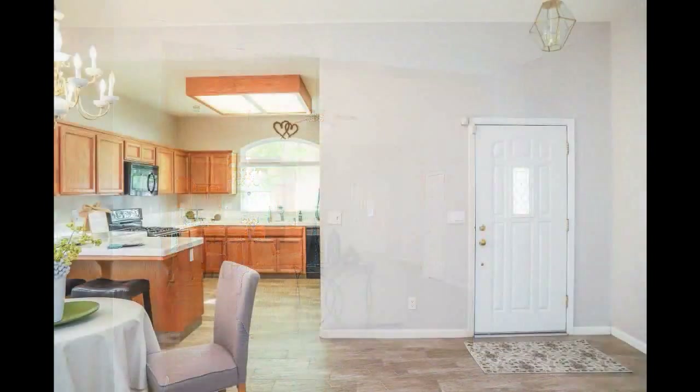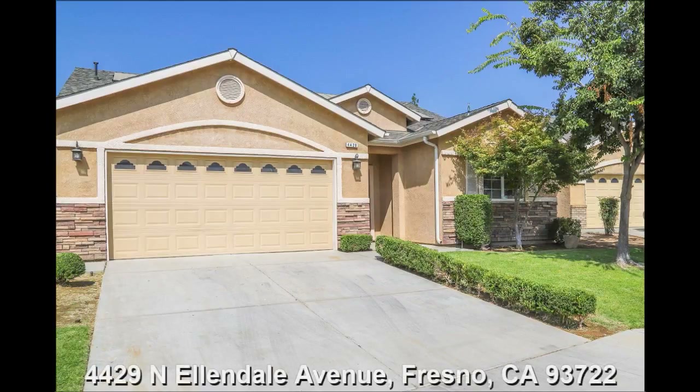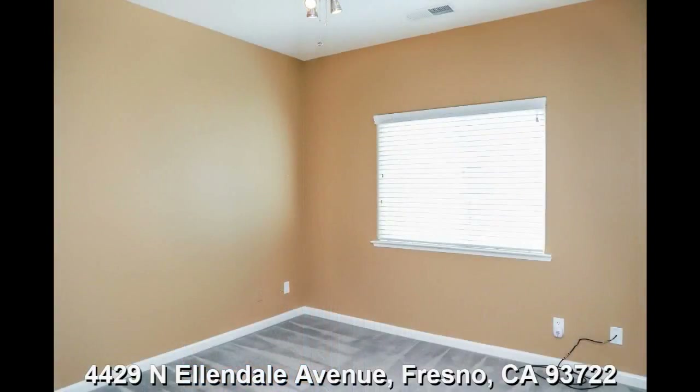The house is located east of Polk, south of Gettysburg — 4429 North Ellendale. We had an open house last Sunday, and there were about 18 groups that came through, so it was pretty busy. I'd like to probably schedule another open house if I don't get it under contract this week.